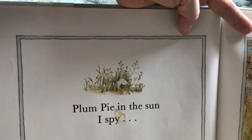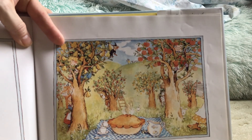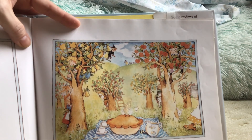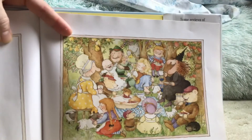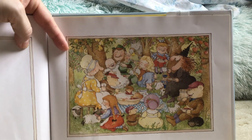Plum Pie in the sun — I spy. Take a look at the picture. Tell me what you spy. Why don't you look for a minute on this one? I spy everyone! There they are. They're all gathered together, having a picnic with the Plum Pie.